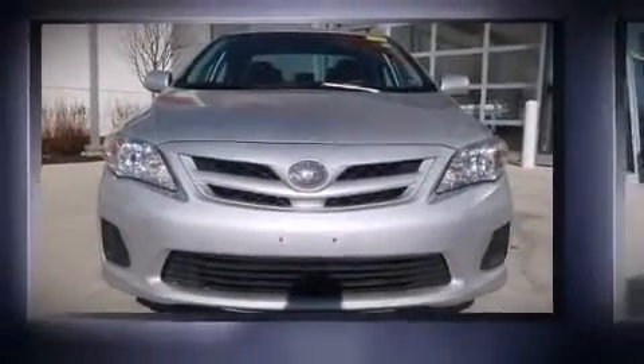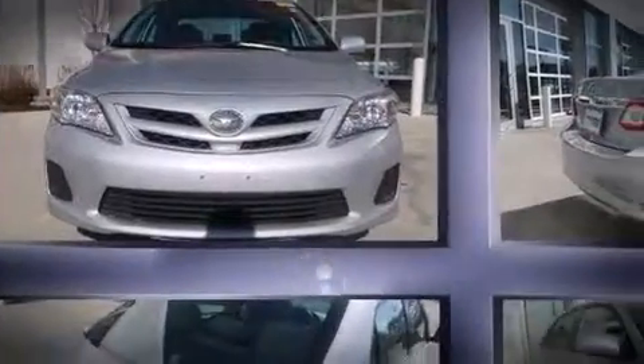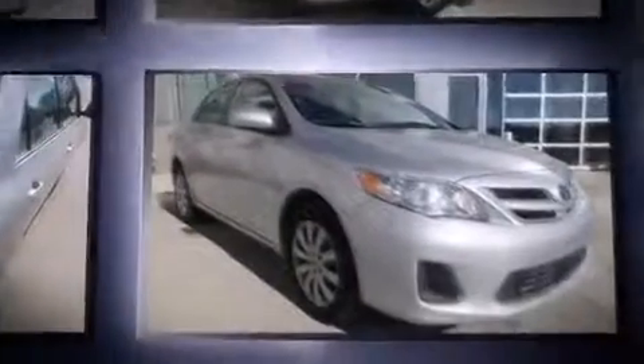Treat yourself to a test drive in the 2012 Toyota Corolla. This four-door, five-passenger sedan just recently passed the 40,000 mile mark. It features an automatic transmission, front-wheel drive, and a 1.8 liter four-cylinder engine.